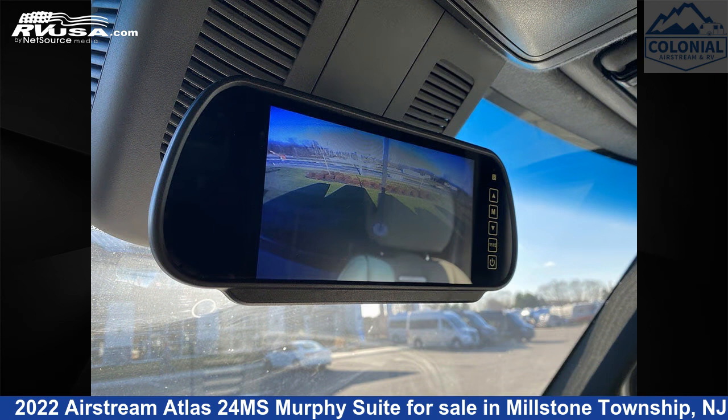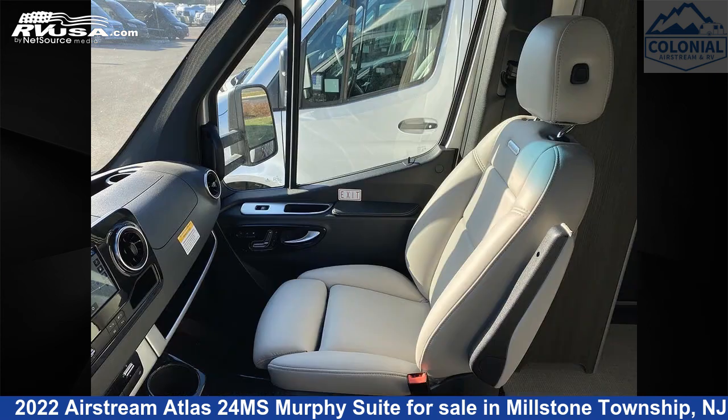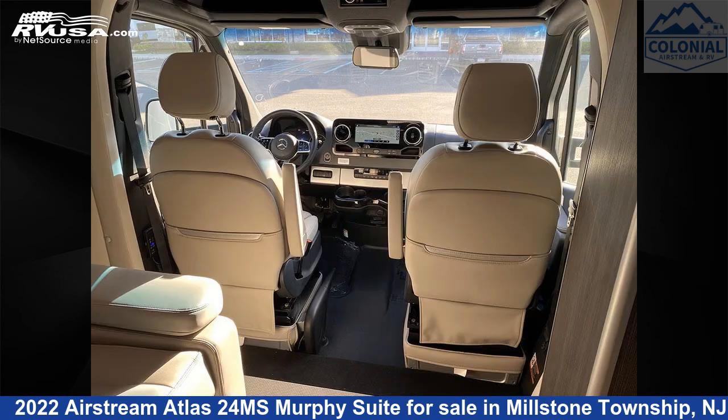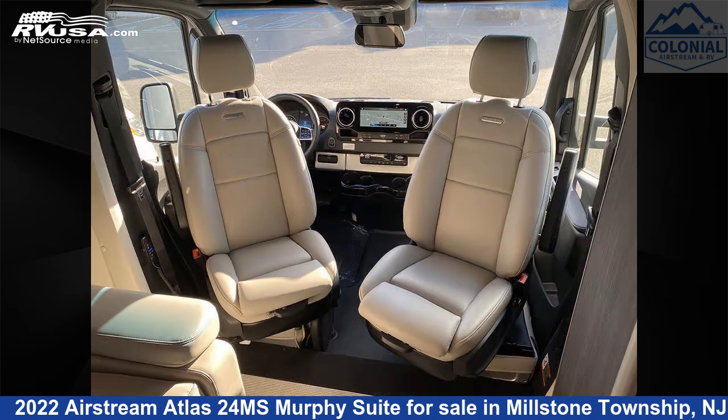This new Airstream is 24 feet 9 inches in length and features one slide out, a modern greige interior, sleeps 2, refrigerator, skylight, oven, LP detector, external shower, TV, spare tire kit, auxiliary battery, water heater, and 23 gallons fresh water capacity.